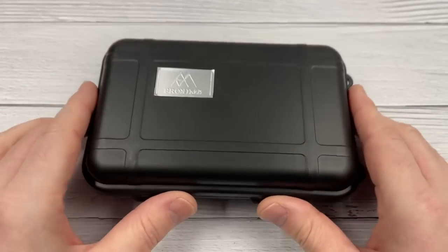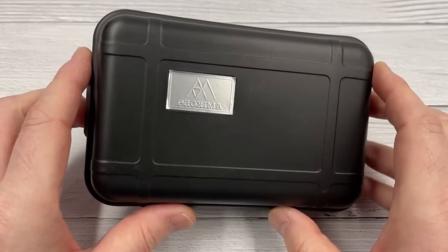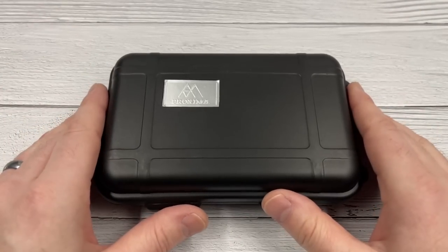Morning guys and welcome back to the channel. I feel like unboxing a watch today and I've had this one for a little while. It is by Proxima and it's a beautiful homage watch actually.